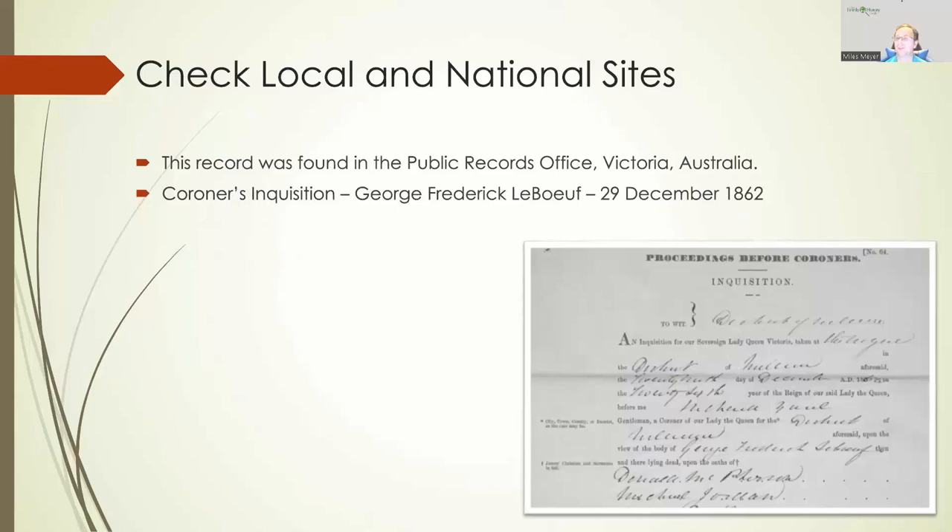Many times local and national archives or records offices might have websites that are available online. This one here is a record found in the Public Records Office for Victoria, Australia — it's the coroner's inquisition for George Frederick Leboeuf from 29 December 1862. My wife's family is descended from the Leboeuf family, who lived in Jersey in the Channel Islands between England and France. Several of them went to Australia and lived there, and we lost track of them in the research after they moved. This is just one record that helps us place some of those individuals.